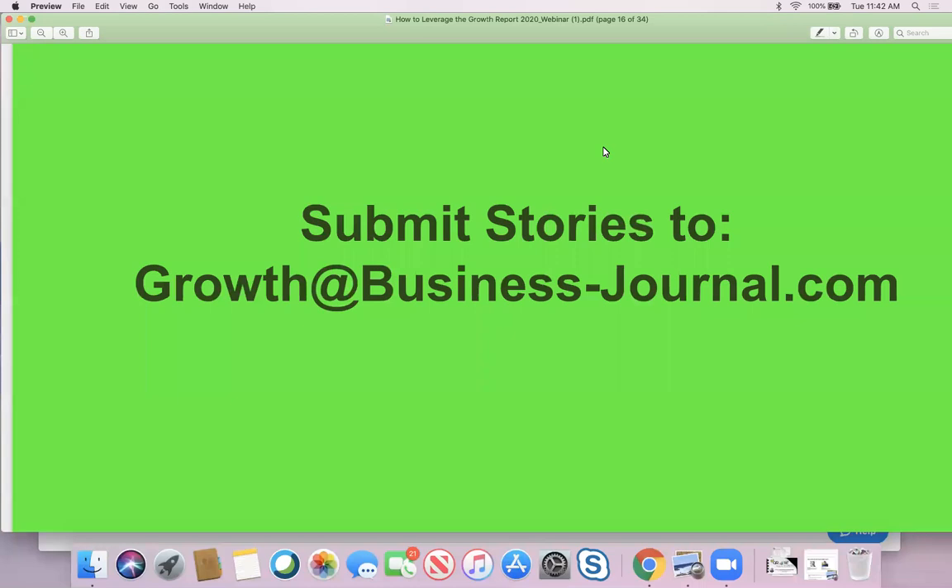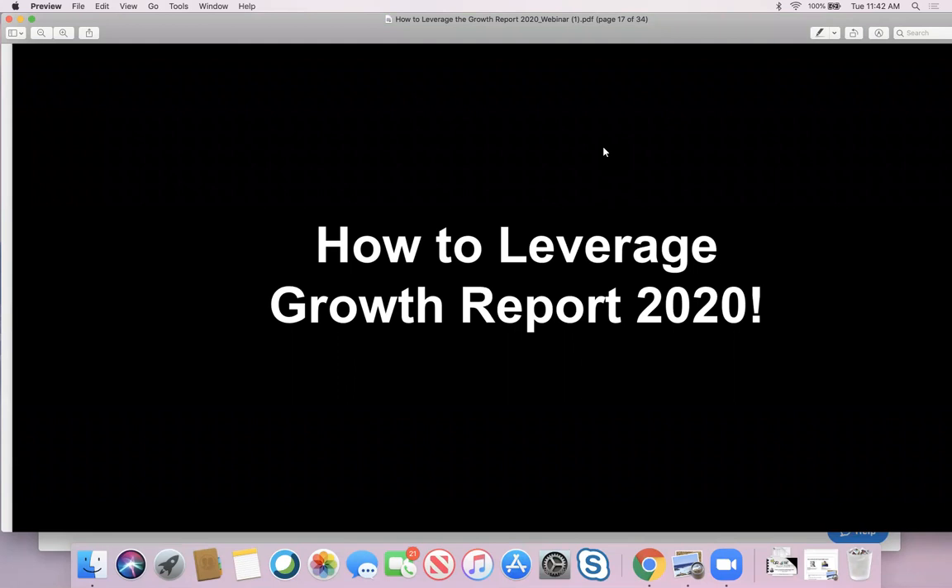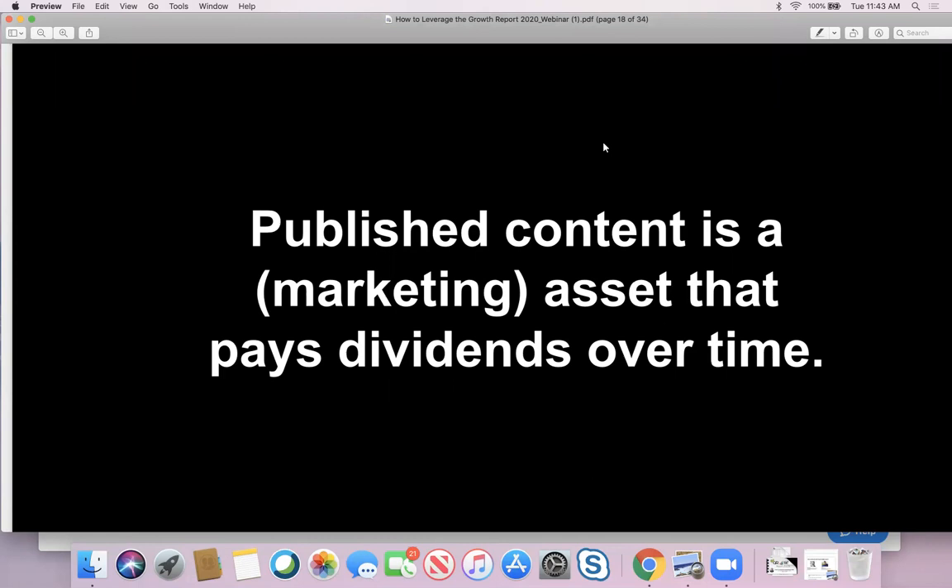Now that we've gone through the story submission process, this is where it gets fun — how to leverage Growth Report 2020. It's a piece of content published in a major media publication, and there are lots of points of leverage for the Growth Report. Don't just view it as a story in a print edition. This is a narrative you're telling across a multimedia publication because published content on a media platform is an asset that can pay dividends over time.